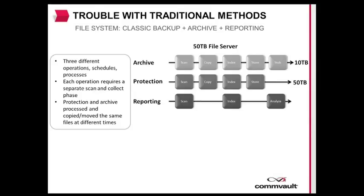The backup process will collect the full 50TB of data and any changes throughout the month. At the end of the month, the archive process will determine that 10TB of that data is stale and will move that data to archive storage. With this method, the customer has moved 60TB of data throughout their infrastructure. When the reporting request comes in, a third and separate process is kicked off to run through the same 50TB of data to gather analytics and support the reporting requirements.